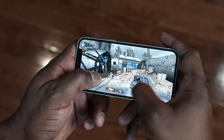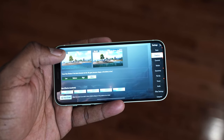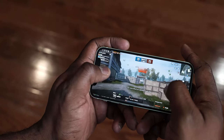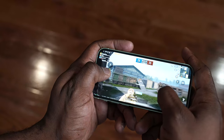Moving over to PUBG Mobile, played at both max settings — Ultra HD Ultra and Smooth Extreme — because of course we can do that with the A14 Bionic chipset, and I got some really solid gameplay as well. No slowdowns whatsoever. Both ran well, as you would expect.